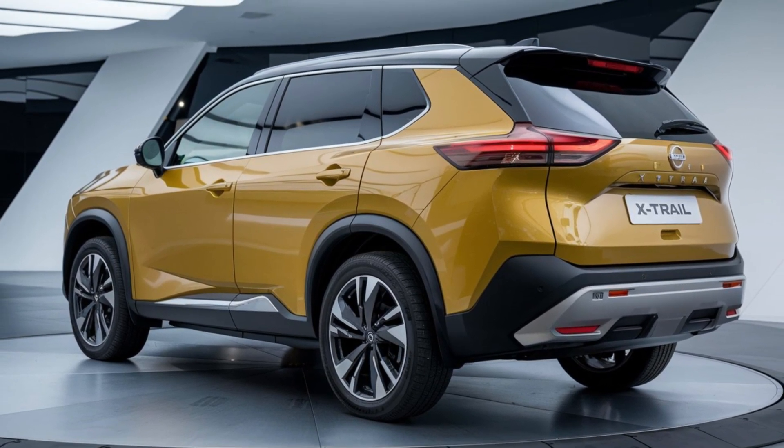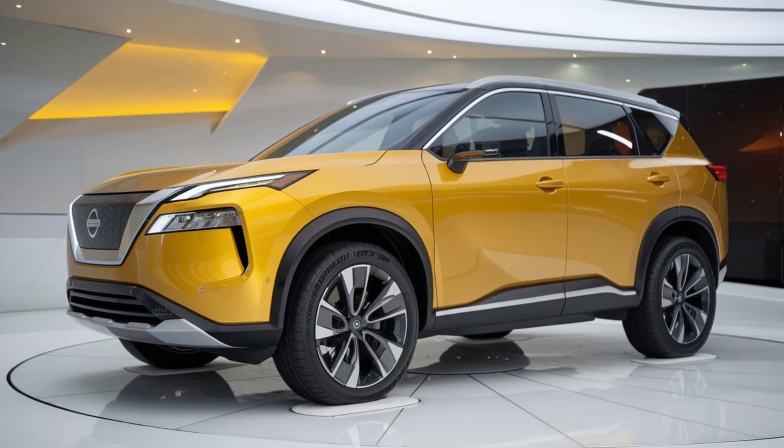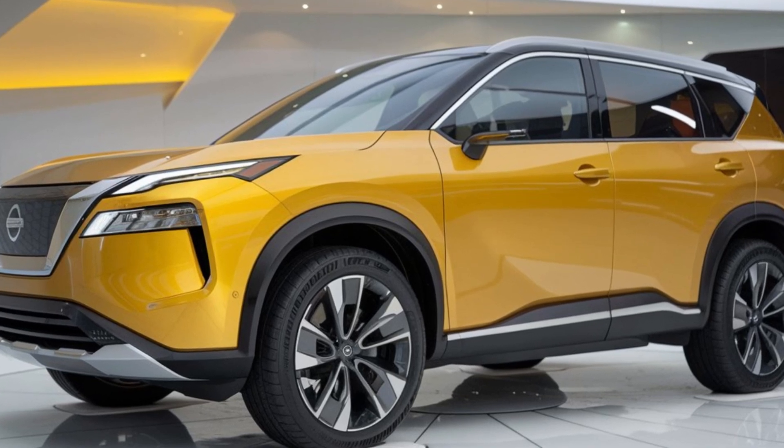The X-Trail's real-time all-wheel drive with intelligent control system ensures exceptional traction and stability, making it perfect for both city driving and off-road adventures.